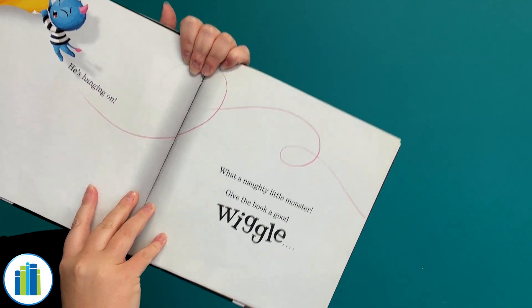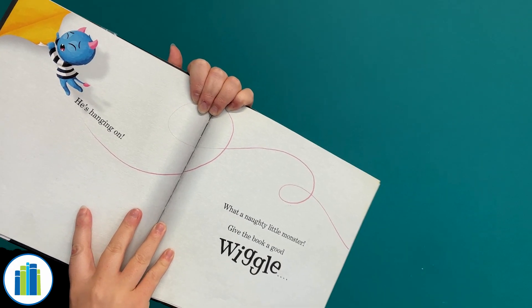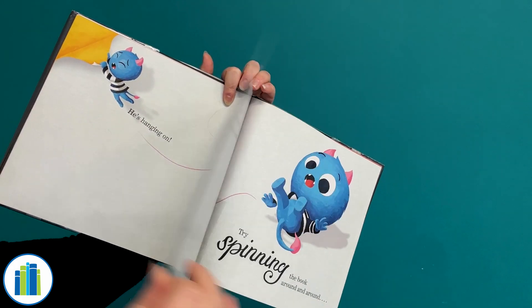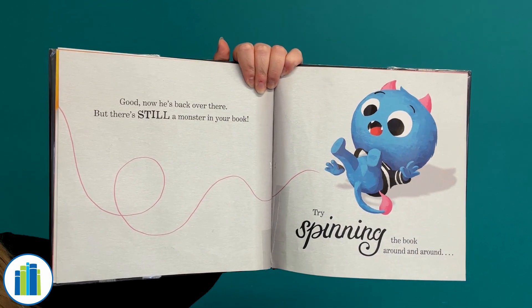Okay, we're gonna give the book a good wiggle, so wiggle, wiggle, wiggle, wiggle, wiggle! Okay, now that certainly should have gotten him out of there. Whoa, good! Now he's back over there. But there's still a monster in your book!